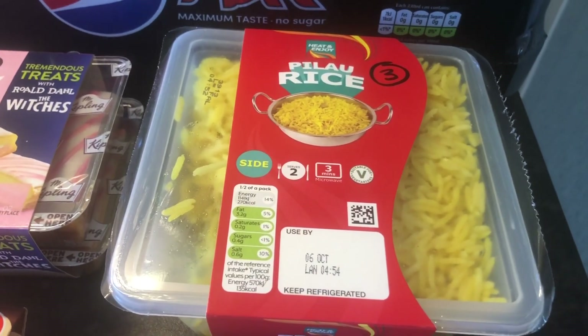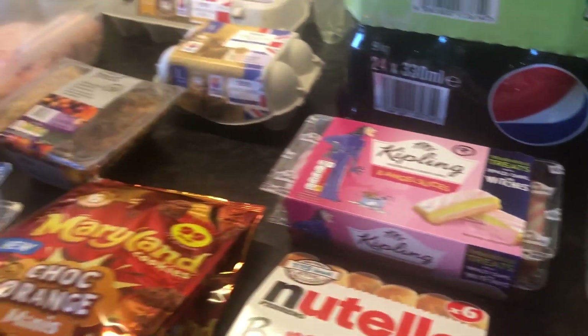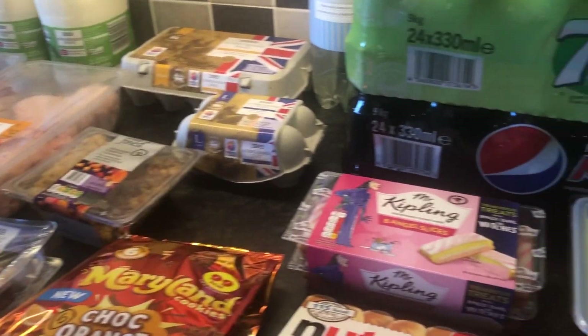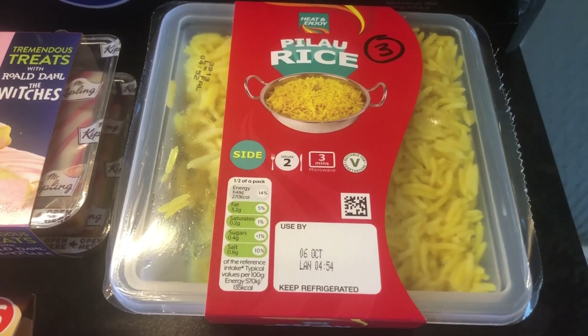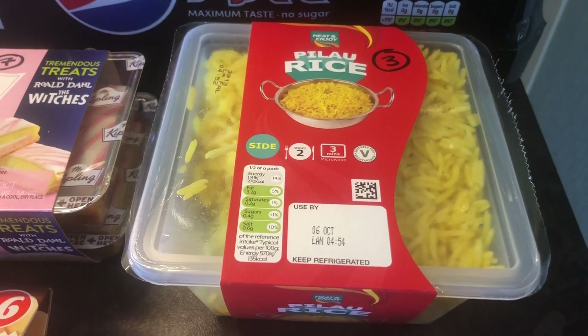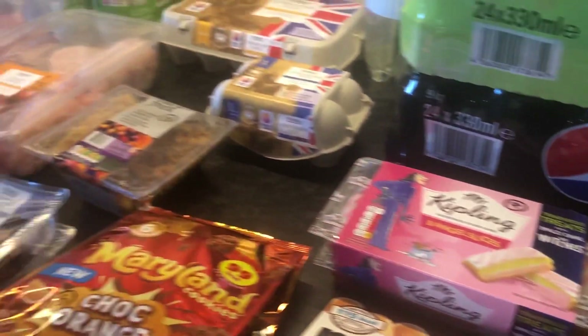We're going to have an Indian night one night this week, using the chicken thighs — I much prefer chicken thigh meat over chicken breast now, I think it makes a nicer curry. And I thought we'd try this pilaf rice — it's only three sins for the tub, which I didn't think was bad at all. I'll probably do some normal rice as well, but I thought it would make a nice complement to an Indian night.